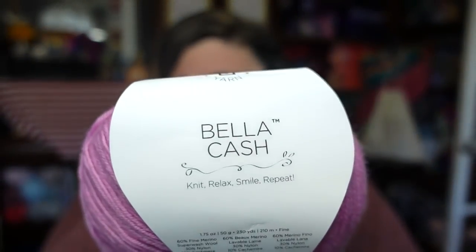This yarn I have purchased before because they had it in a mystery bag a few years ago and I ended up with all white of this specific yarn. It dyed up absolutely stunning and beautiful, so I knew I liked it and I bought two of these. This is the Universal Yarns Bella Cash — it is a cashmere blend. I think this was $3.99 a ball but it usually retails for around $10 a ball.